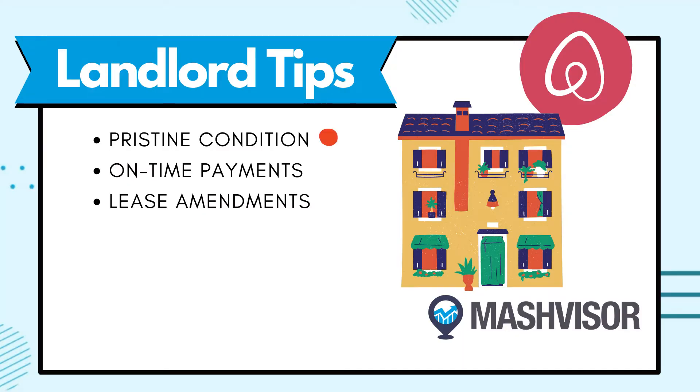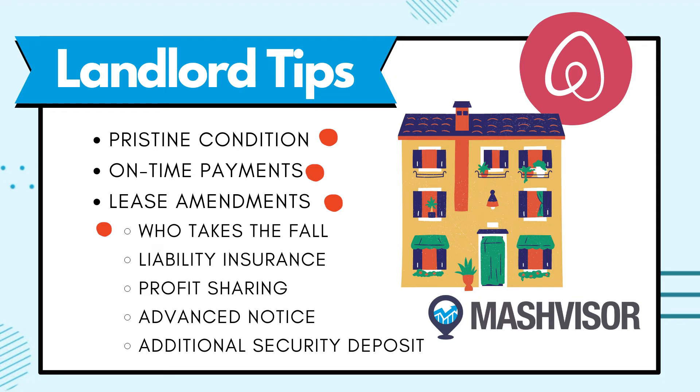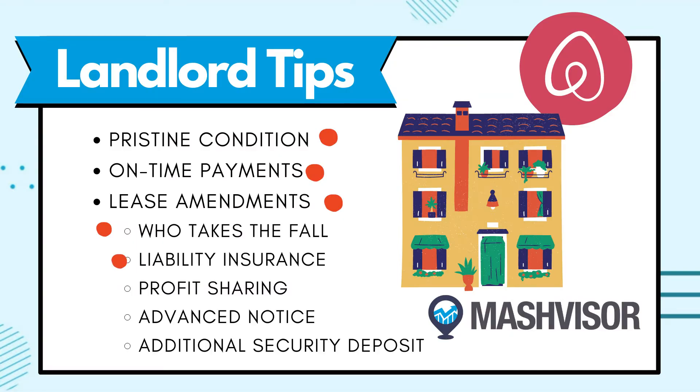First, promise that you will keep your unit in pristine condition. Explain that listing your unit this way will ensure on-time payments. Offer to amend your lease to include a rental arbitrage clause covering: who will be responsible for fines or penalties resulting from guest actions, whether liability insurance is needed and who pays for it (probably you), how much of your profit you'd be willing to share with your landlord, how you will give advance notice about guests, and whether you should pay an additional security deposit. Sometimes you just have to explain what arbitrage is — it's a newer concept — and show that it's not as scary as it seems.